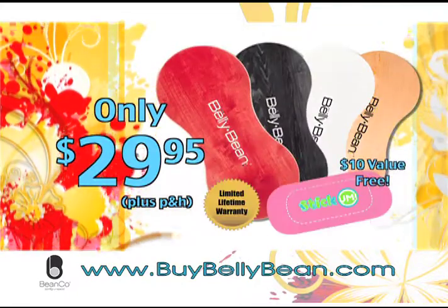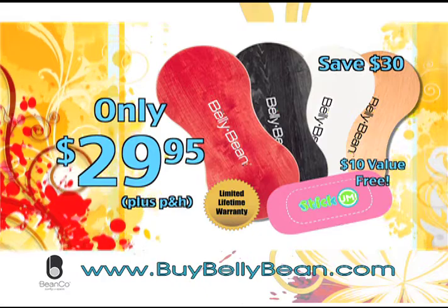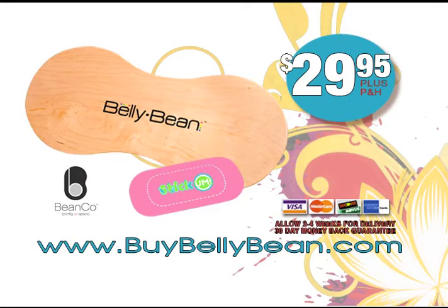You get the Bellybean and a handy Stick-Em, plus a lifetime warranty — a $60 value for just $29.95, plus processing and handling. This offer is not available in stores, so you have to order now. Call the number on your screen or go to buybellybean.com. Be whoever you want to be, wherever you want to be, with the Bellybean.